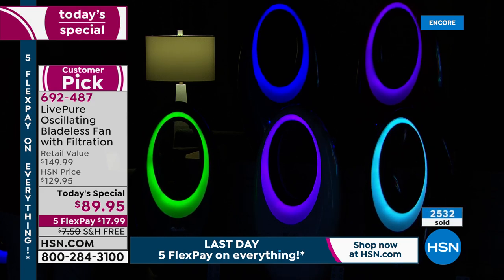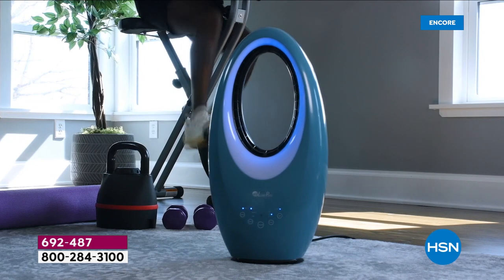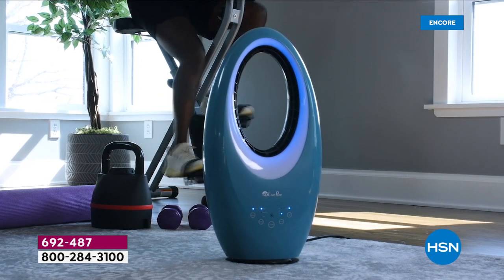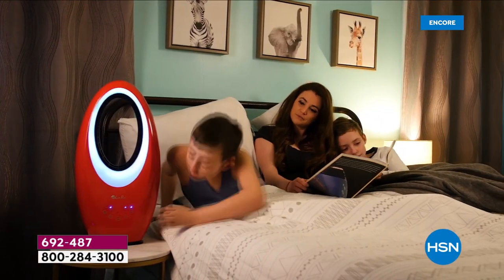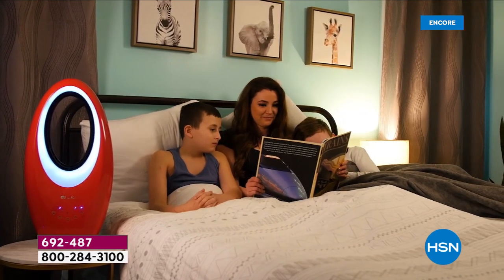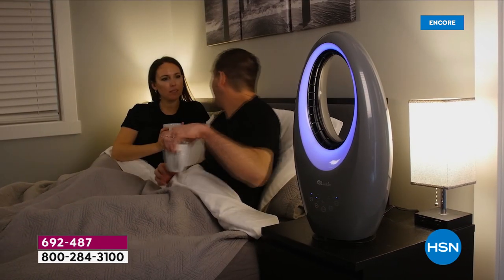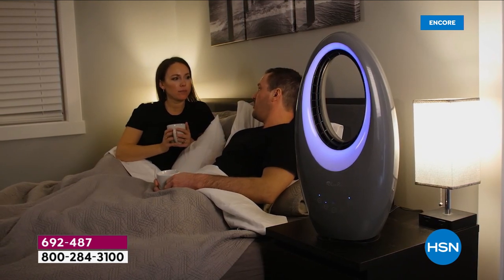With that cocoa carbon filter in the back filtering out pet hair, dust, and dander, it means it's not blowing them around all over your house. So you breathe easier, but also think about less dusting — because if it's holding onto those things, it's not blowing them around your home. If you have pets, you will see pet hair on this filter, and you will see dust and dander.